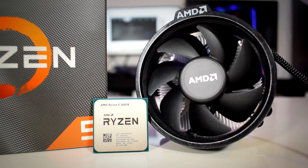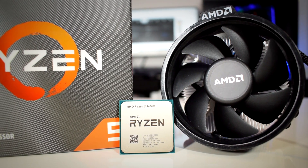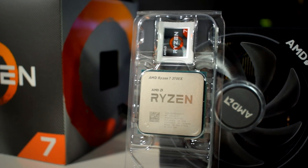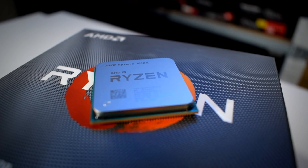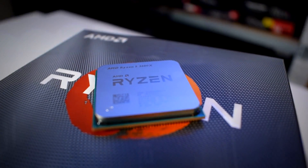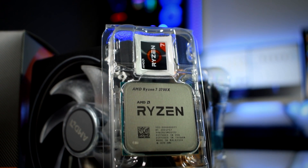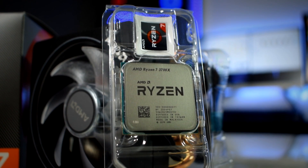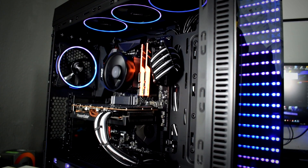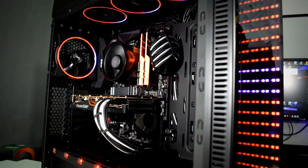Today we are going to make a video comparison between the Ryzen 5 3600X and the Ryzen 7 3700X. We are going to test their gaming performance as well as their streaming performance while gaming at the same time. The reason I am doing this video is to help you decide which one to choose if you plan on building a gaming streaming PC, as the price difference between them may help you choose the right parts for your setup and also stay within your budget.